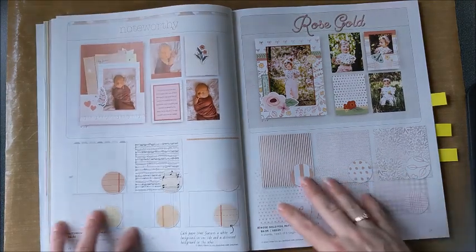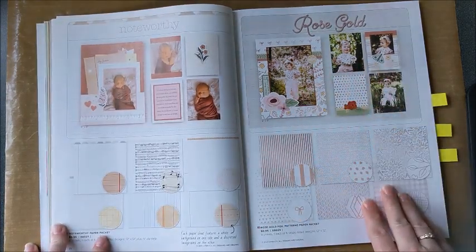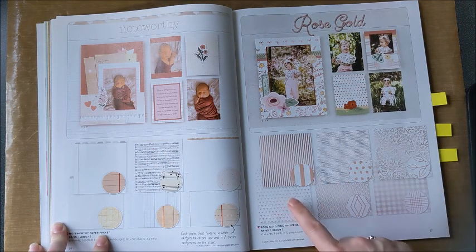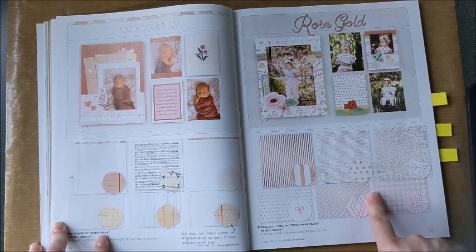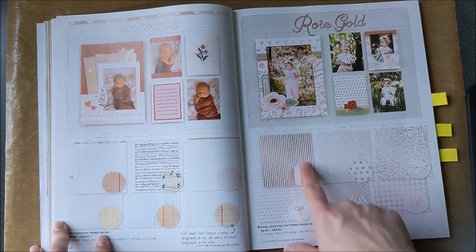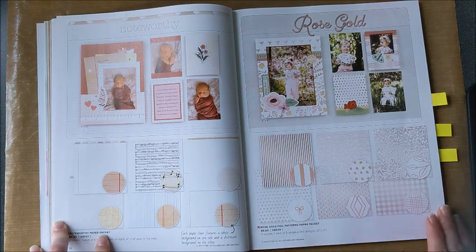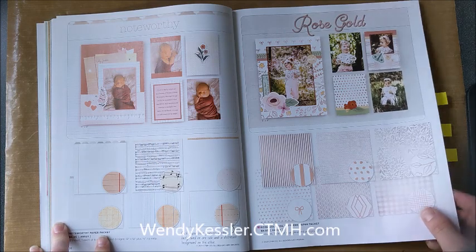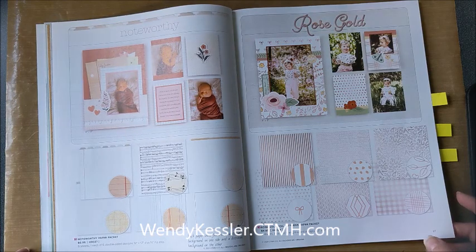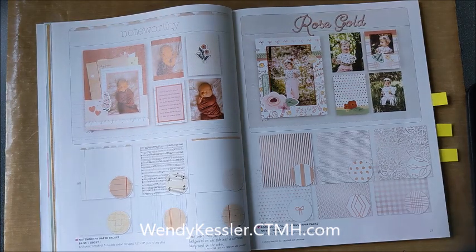Finally for paper, we have the rose gold. These papers are single-sided because of the foil — you get six sheets, and the whole side is foil with rose gold stripes. The back is plain. So that completes part one. Thank you for joining me and come back for part two. Bye!